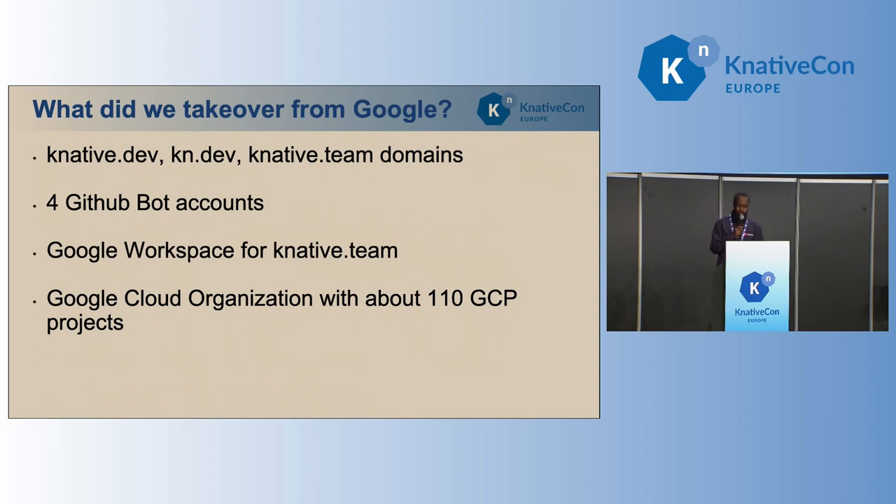What did we inherit from Google? We managed to get three domains from Google, a bunch of GitHub bot accounts. Google also used to run the Knative.team Google Workspace — this is where we've got our calendar, our shared drives, and a couple of emails. We also inherited the entire Google Cloud organization that backs all of our testing infrastructure: about 110 Google projects, including the projects that hold our testing infrastructure, the project that holds our releases, and a pool of some 100 BOSCOS projects — those are the projects we use to spin up GKE clusters for testing.